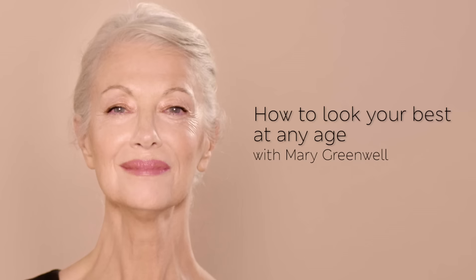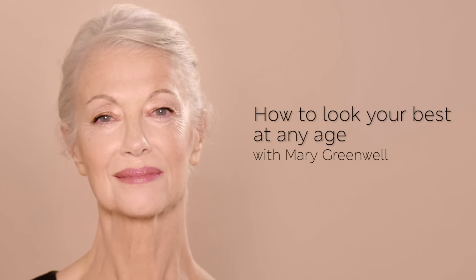My name is Mary Greenwell, and I'm going to show you how to look your best at any age. So often people think, I can't use that color, I'm too old for it. That is not the case. It's how you apply it — that's the important bit.